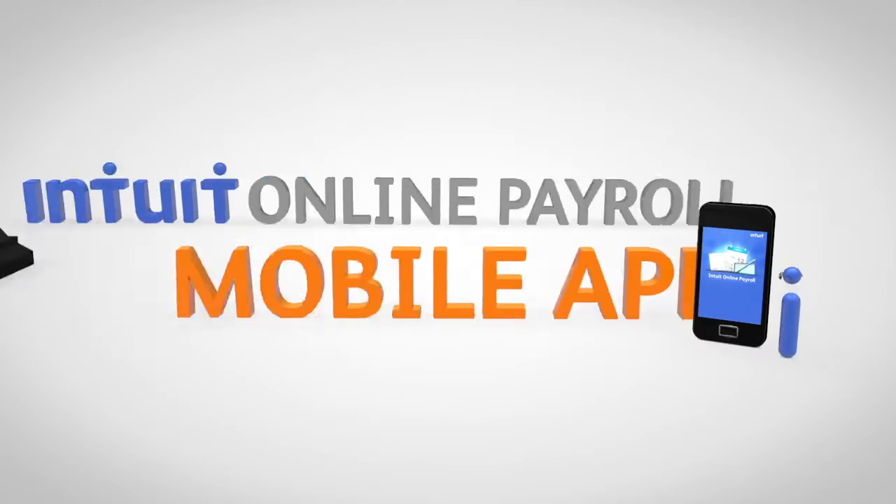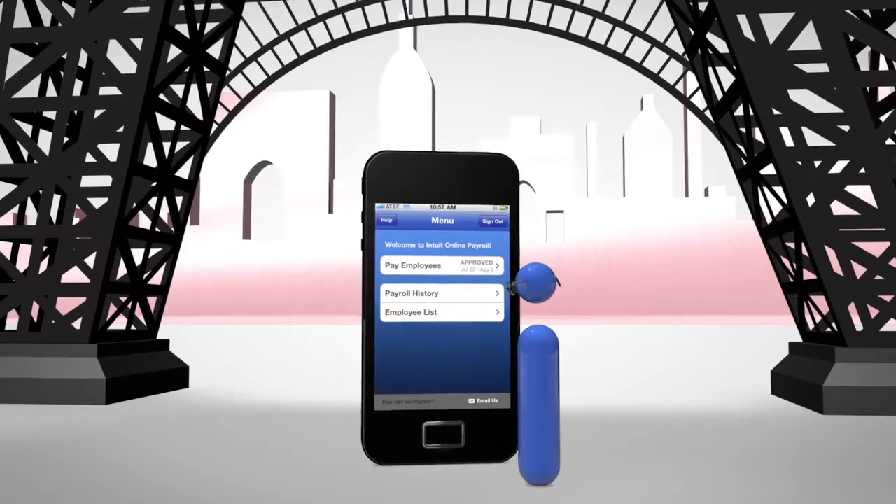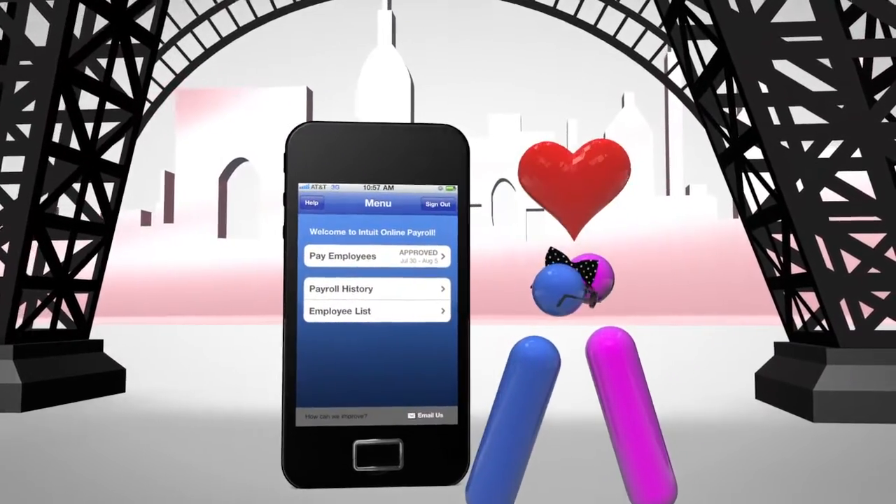And now, with the free mobile app, you can do payroll on the go, even when you are falling in love.